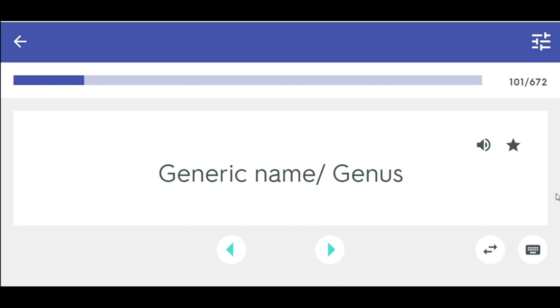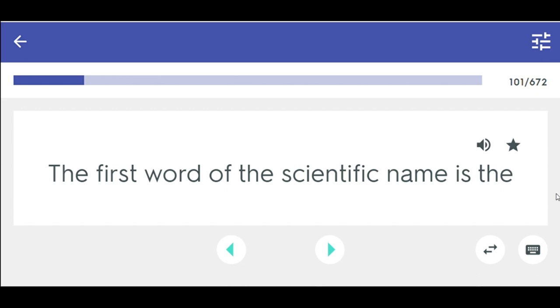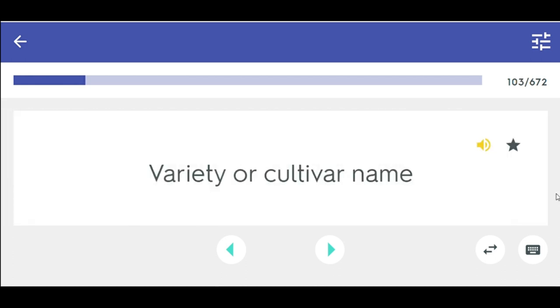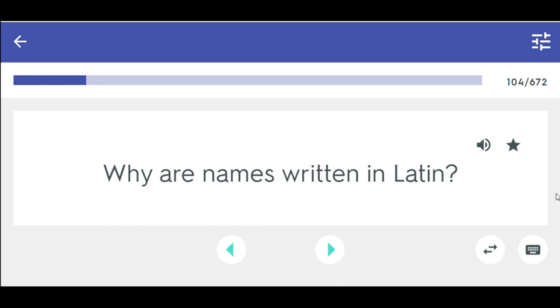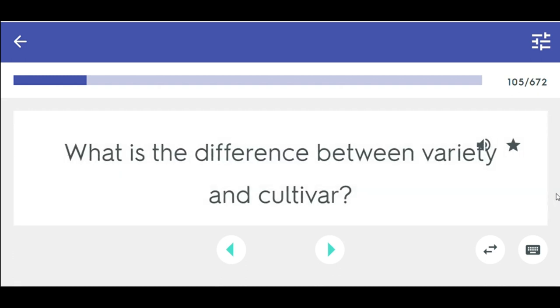The first word of the scientific name is the generic name or genus. The second word of the scientific name is the specific name or species. The third word is the variety or cultivar name. Names are written in Latin because it is a worldwide language. Variety is a species difference that happens in nature; cultivar is a man-made species difference.